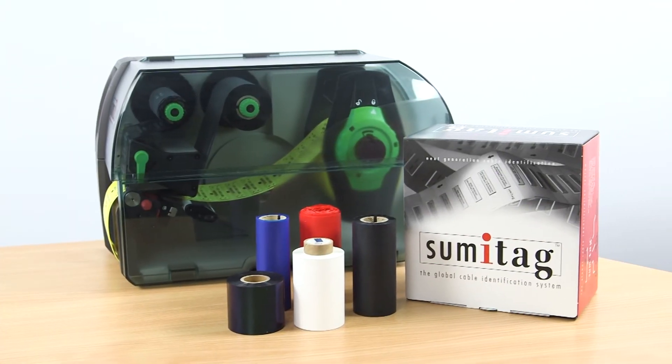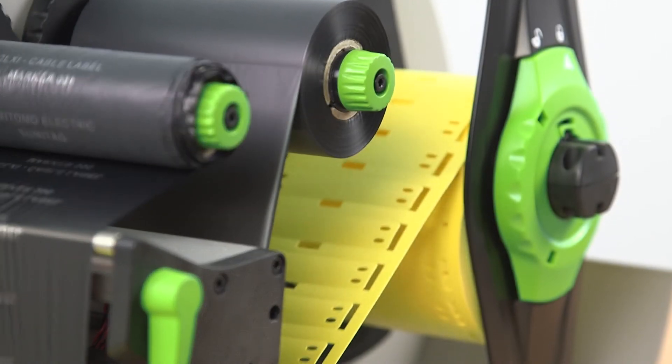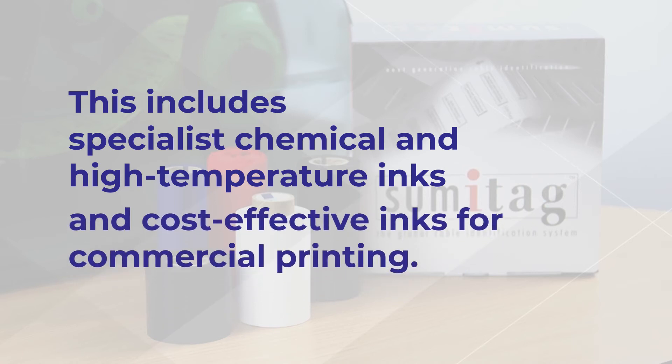Our range of thermal transfer inks are designed to offer high-performance mark permanence and durability. Sumitag offers a diverse range of inks to meet color and application requirements. This includes specialist chemical and high-temperature inks, and cost-effective inks for commercial printing.